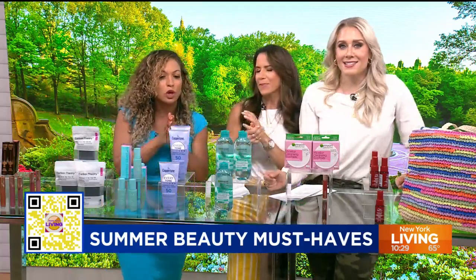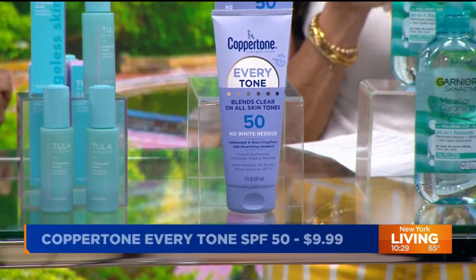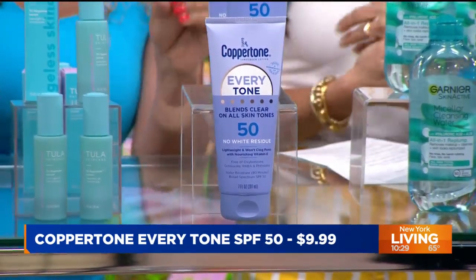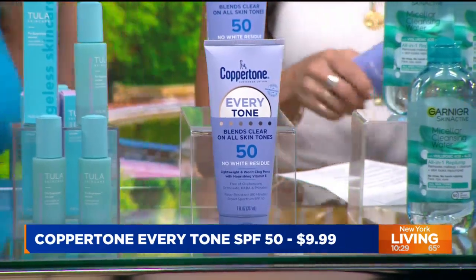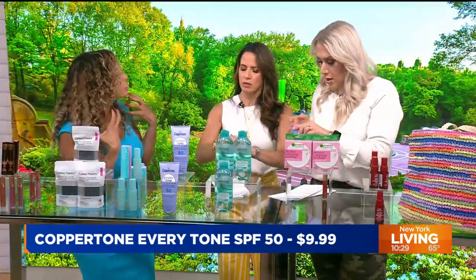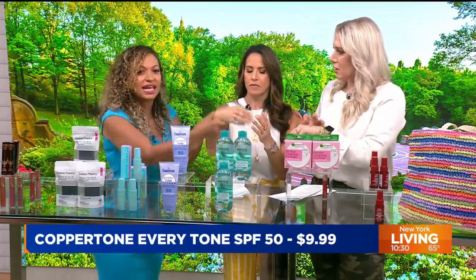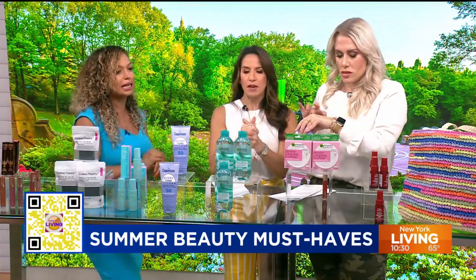Next up: Coppertone Every Tone SPF 50. The biggest complaint women of color have with sunscreen is that it's chalky and leaves a white cast. This was created specifically for melanated skin. It goes on clear as soon as you put it on, and even if you get in the water, it's still clear. It has vitamin E, so your skin actually glows when you use it. It goes on like a thin lotion, not a chunky sunscreen. $9.99 at drugstores.